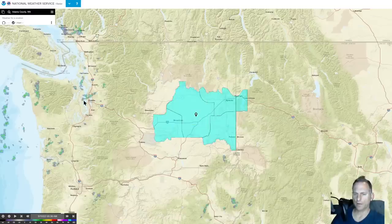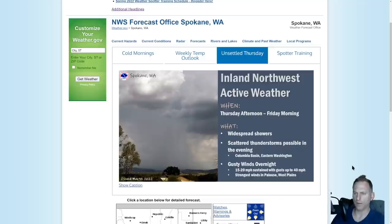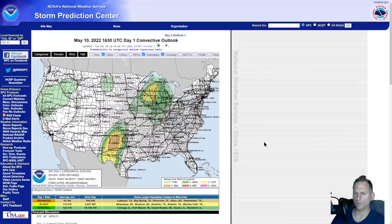You can see that area of showers across the central Puget Sound, and we do have some showers offshore, so there will be some passing showers across the region today. This is National Weather Service Spokane talking about Thursday afternoon through Friday morning — chance of thunderstorms with this frontal system rolling through there. Some gusty winds up to 40 miles per hour are possible. Nice graphics here from the Spokane National Weather Service.